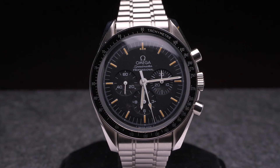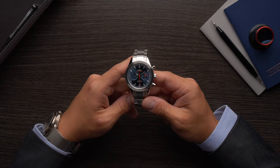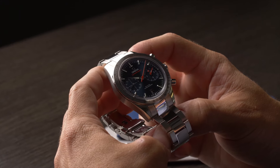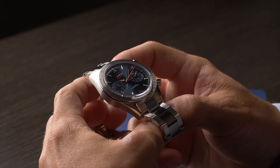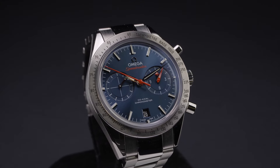All Omega Speedmaster models feature chronograph functionality and a tachymeter bezel. However, despite these seemingly rigid design parameters, the Speedmaster collection is home to a wide range of different models. To this day, Omega still produces a version of the Speedmaster that's largely identical to the model that first went to the moon.